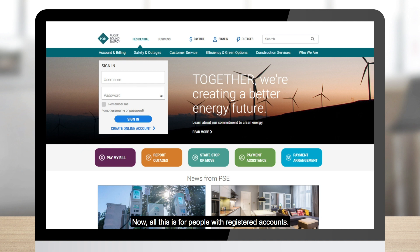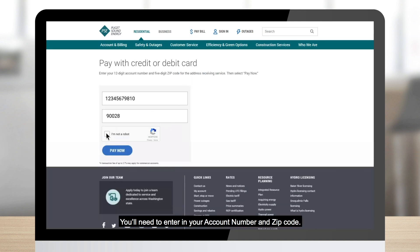Now, all of this is for people with registered accounts. If for some reason you don't have time to set up your account, you can simply go to 'Pay Bill' and select 'Pay as a Guest.' You'll need to enter your account number and zip code and let us know that you're not a robot.